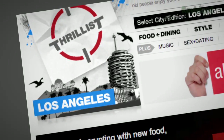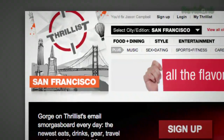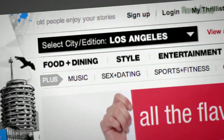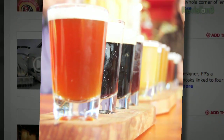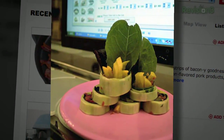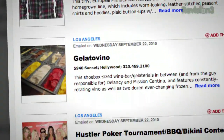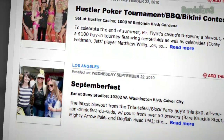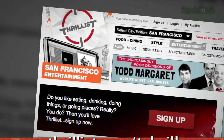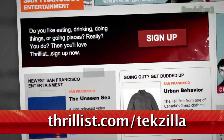You know how you have that one friend who hooks you up with cool new bands before anyone else has heard of them? Well, Thrillist is like that, but for cool new stuff to do and places to go. Want to know about a Star Wars burlesque show, a beer garden that screens 80s flicks, or a new restaurant with a sushi robot? Then sign up for Thrillist, a free daily email that sifts through the crap to find the best new bars, restaurants, events, and services. Whatever it is, they promise it won't suck. Hit up Thrillist.com/techzilla and you'll start getting Thrillist's sweet, sweet knowledge right away.